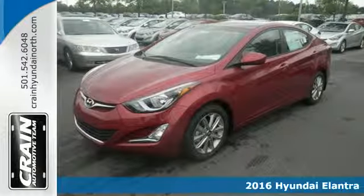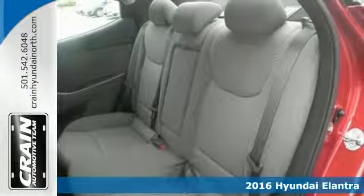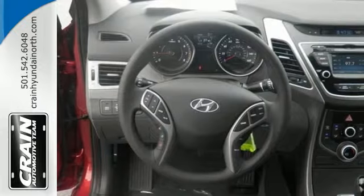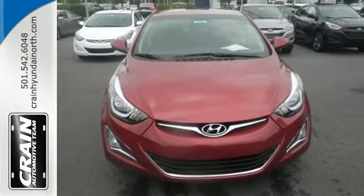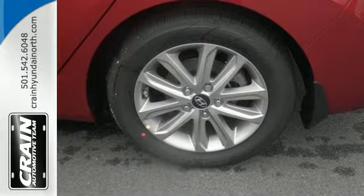It's a 2016 Hyundai Elantra. Delight both your sense of elegance and practicality with this stellar sedan. This Elantra is all about more. It takes you farther on less fuel, gives you more room to stretch out in the smartly configured interior, and has plenty of space for cargo.